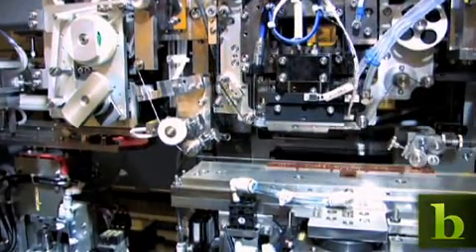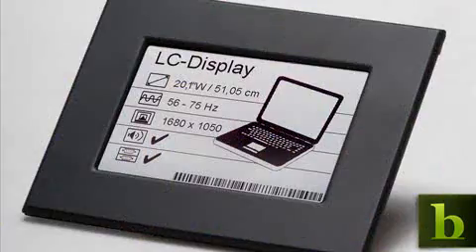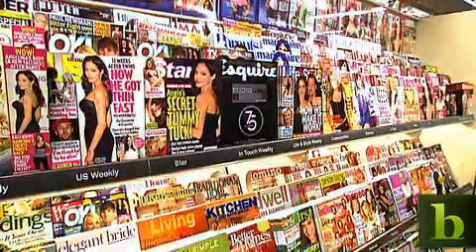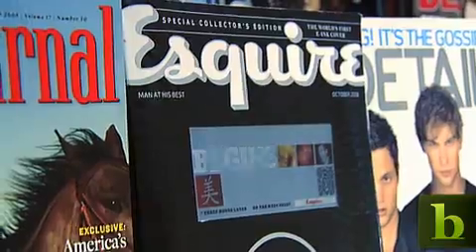But several companies produce electronic ink displays, also known as electronic paper. The technology was originally invented in the 70s, but as this magazine proves, it's starting to generate broader appeal.